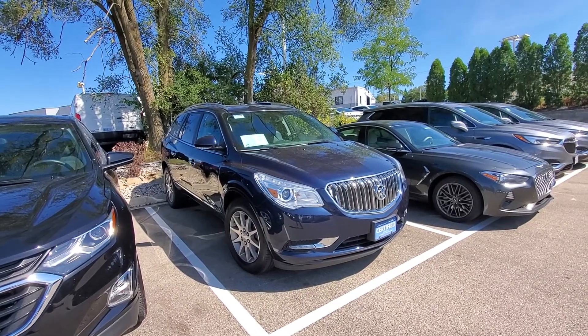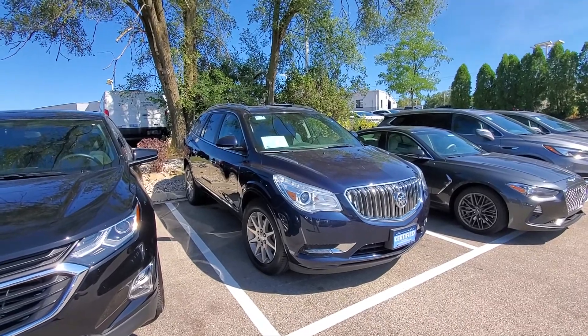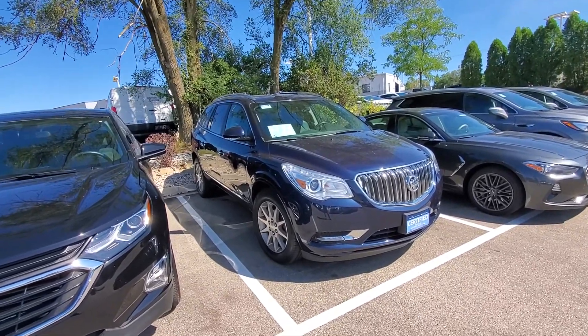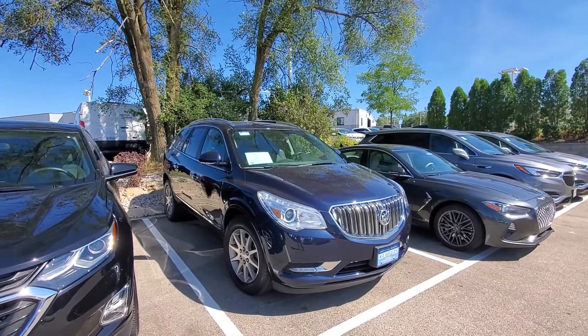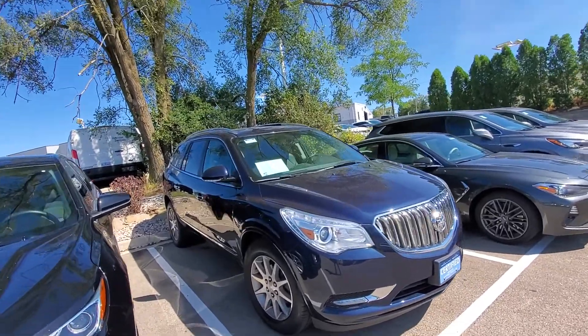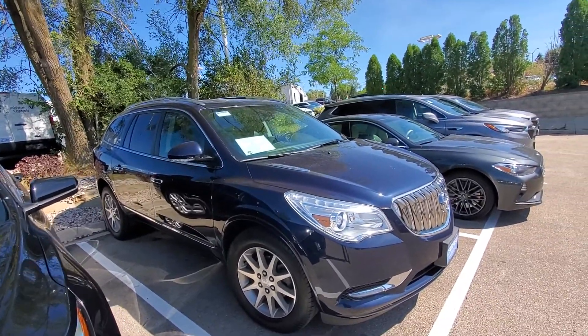Hey Alan, Luke here with Boucher Buick and GMC in Waukesha. Just wanted to send you a quick video on that 2017 Buick Enclave that we spoke about earlier today. I know that you were planning to talk to your wife and figure out a good time to take a look at it in person. I thought I'd just make your decision a little bit easier on if it's the right vehicle with this video.